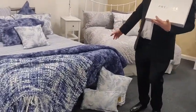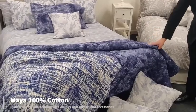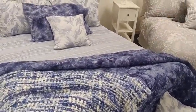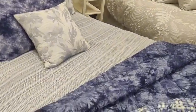The next design here is Mia. This again is 100 percent cotton with a tie-dye on-trend bedspread, matching cushions and boudoirs. This really does deliver the look that most customers are now looking for.